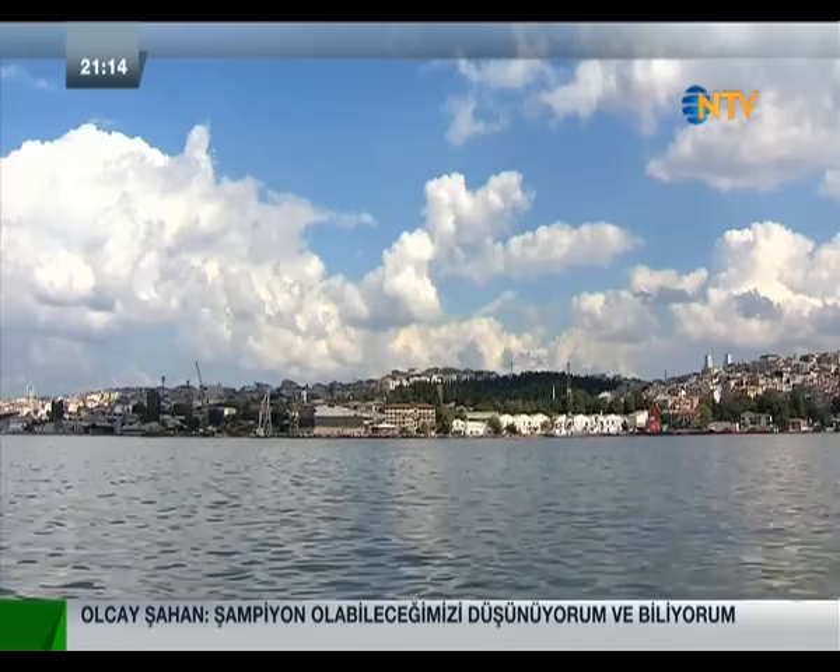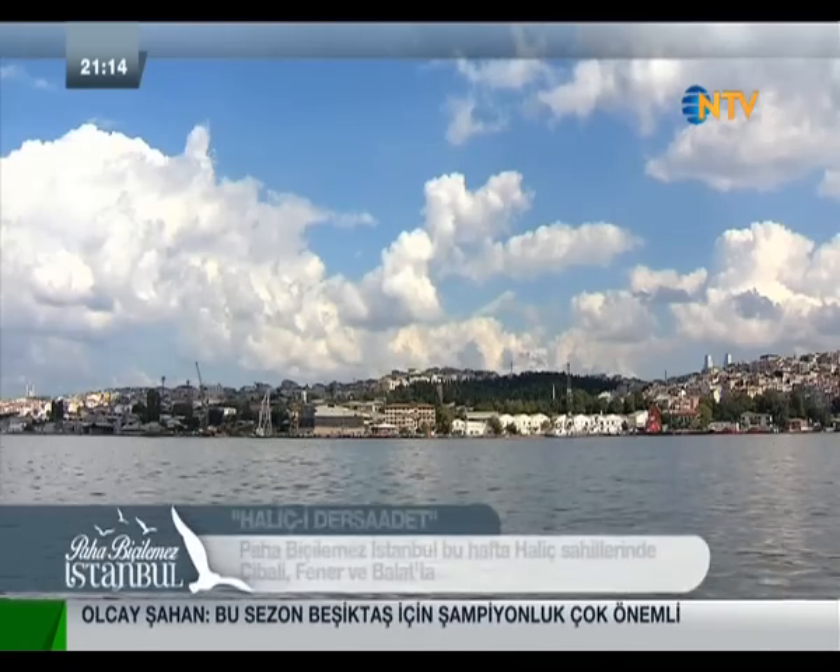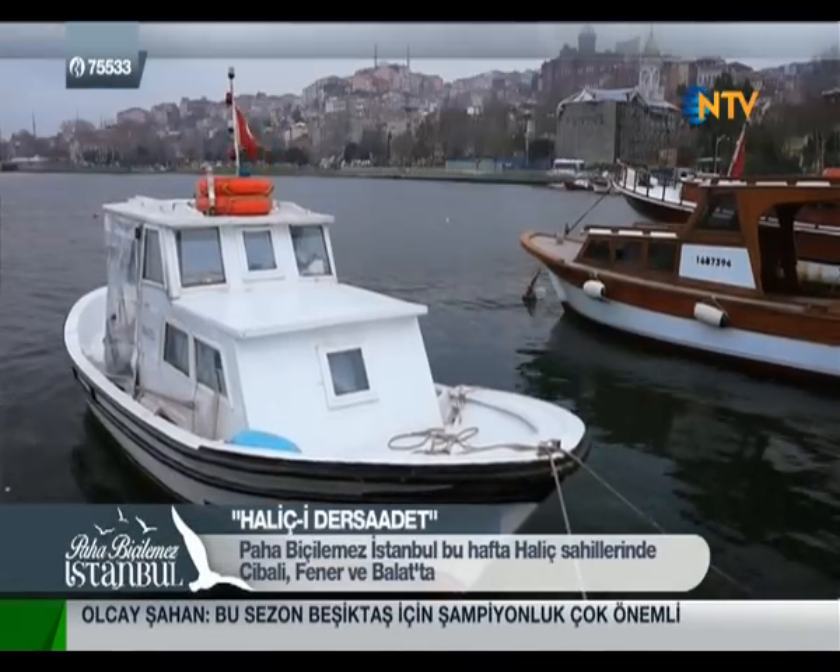Hello everyone, welcome to the TV screen. We will be here at the priceless Istanbul, in this section of Haliç. In Haliç, they were called Dersaadet — the original name of Istanbul. It was named the bay of Dersaadet, and there are beautiful neighborhoods here.